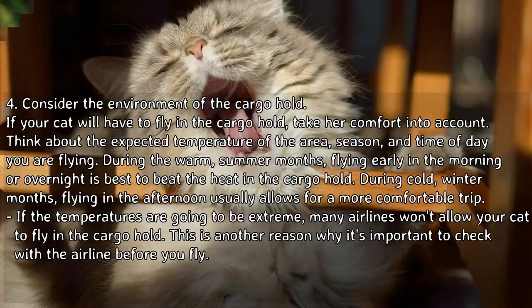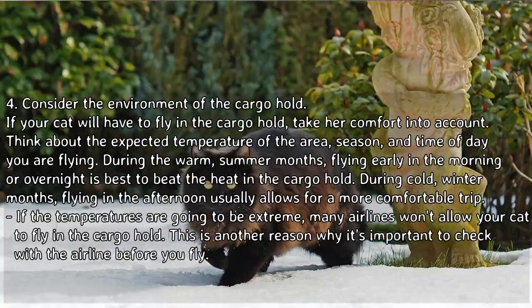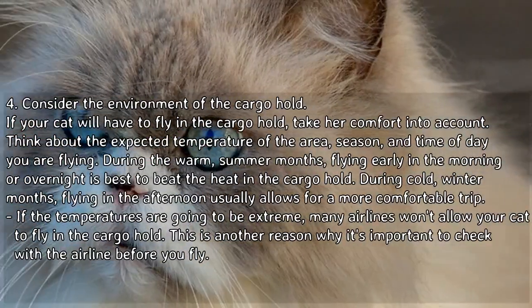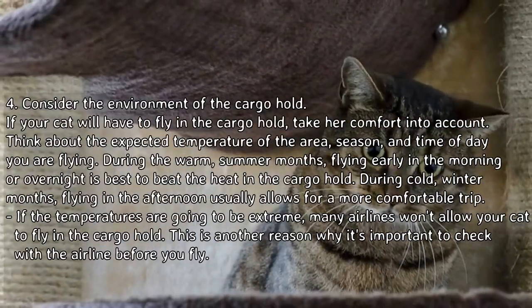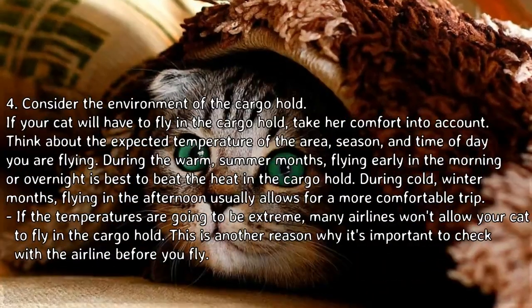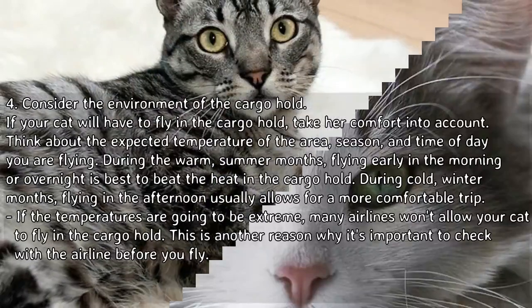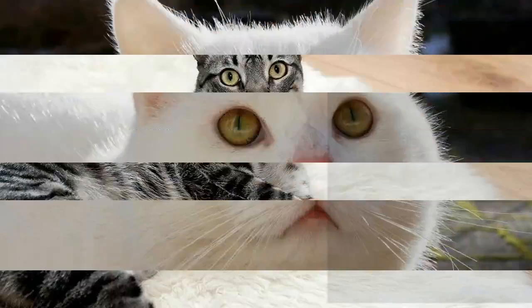If your cat will have to fly in the cargo hold, take her comfort into account and consider the environment. Think about the expected temperature, season, and time of day you are flying. During warm summer months, flying early in the morning or overnight is best to beat the heat. During cold winter months, flying in the afternoon usually allows for a more comfortable trip. If temperatures are going to be extreme, many airlines won't allow your cat in the cargo hold — another reason to check with the airline before you fly.